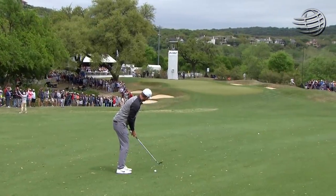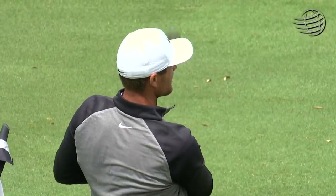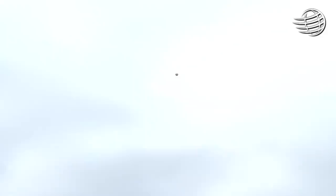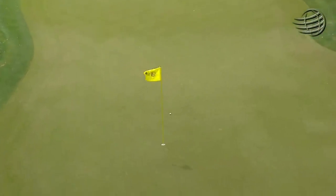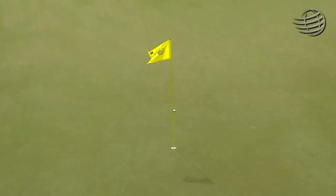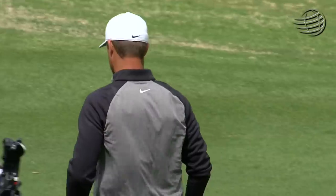There's just a hint of an upslope right in front of that pin. And if you land it short, a lot of times it will check up. And if you challenge it, all of a sudden it might bounce up and bounce over the green. You almost have to land it exactly where he did, right in the top of that upslope. Very precise shot.